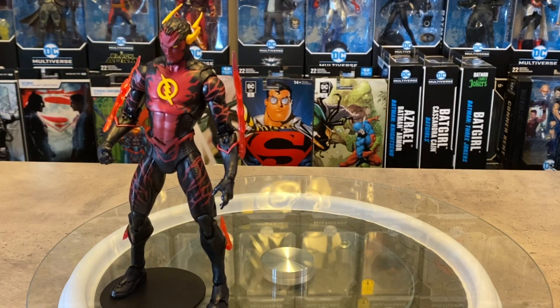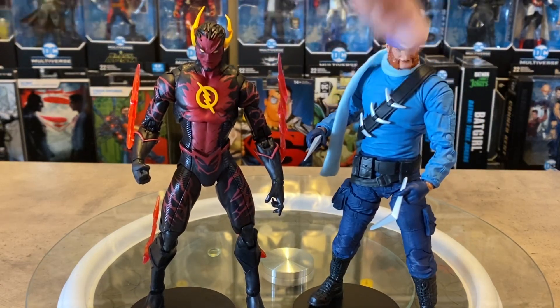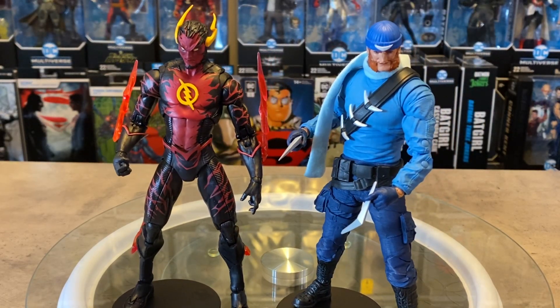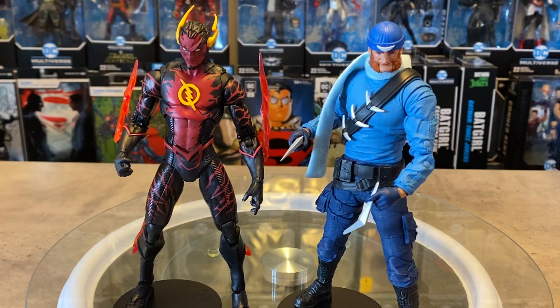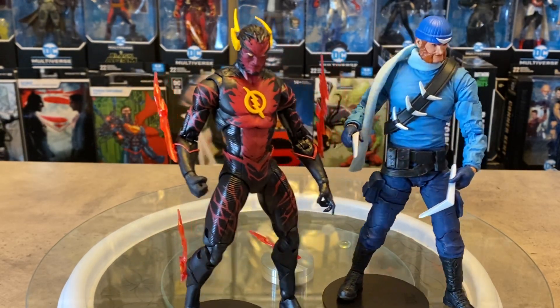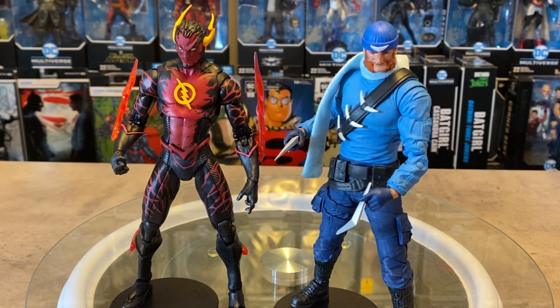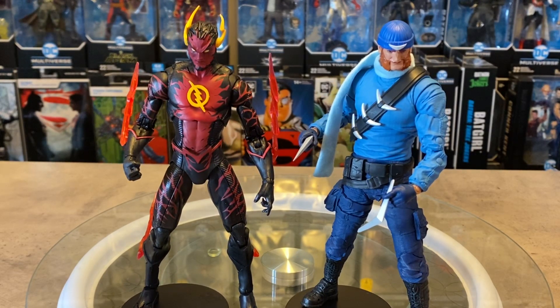One other character I wanted to bring in — let's see how Captain Boomerang looks alongside this Reverse Flash. These two look really good together. Captain Boomerang is a definite standout from the Collector's Edition figures — this was the home run winner. I love this version of Captain Boomerang. Maybe these two could be part of a Suicide Squad, since Reverse Flash from New 52 did make a brief appearance as a Suicide Squad member.